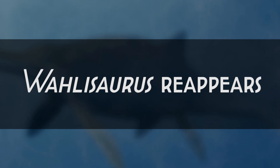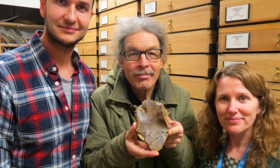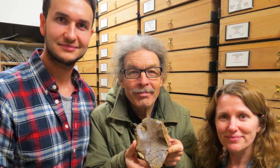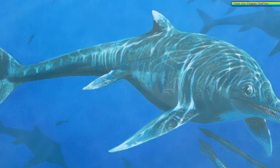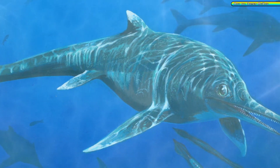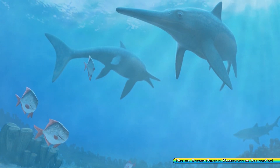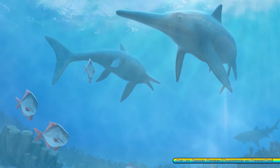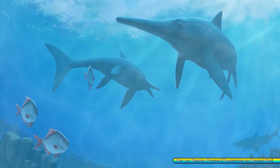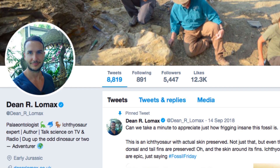Wahlisaurus reappears. Wahlisaurus massarae is a species of ichthyosaur discovered by paleontologist Dean Lomax of the University of Manchester in 2016, after it had been uncovered in 1996. This year, a new specimen of the ichthyosaur was described from a bone donated to the university from the private collection of fossil collector Simon Carpenter. Dean Lomax was able to find something new just lying around the collections of a museum, which seems to be the best and easiest way to do so these days. You should follow Lomax on Twitter — he's real cool.